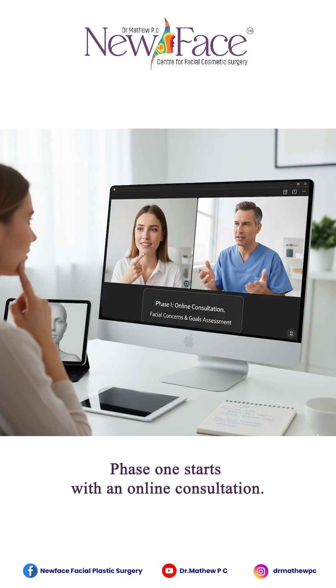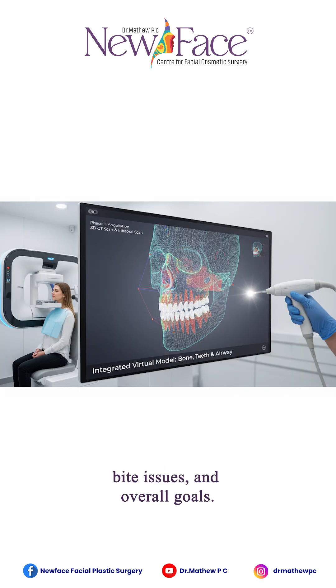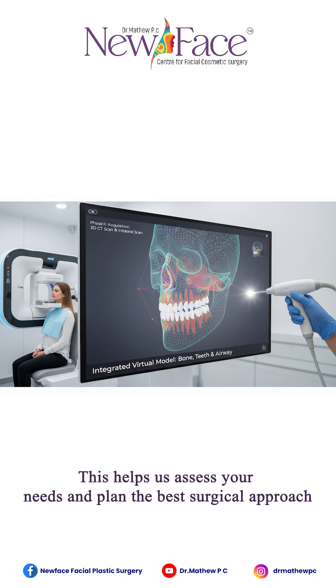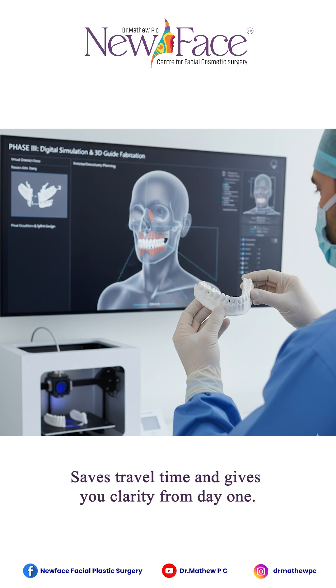Phase one starts with an online consultation. We discuss your facial concerns, soft tissues, and overall goals. This helps us assess your needs and plan the best surgical approach — all before stepping into the clinic. The benefit: it saves travel time and gives you clarity from day one.